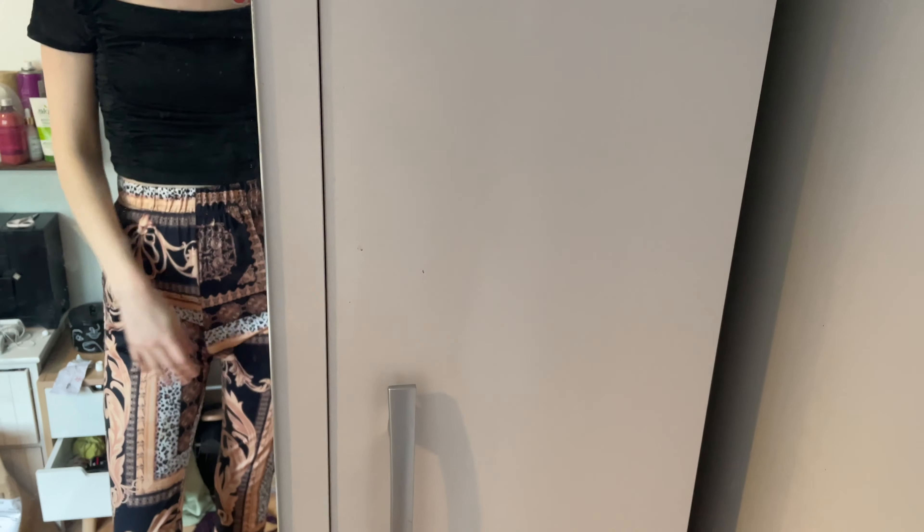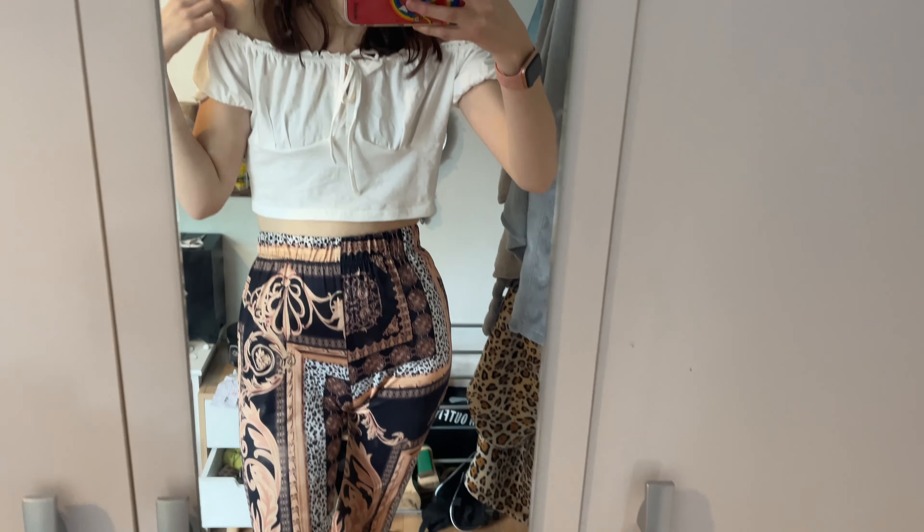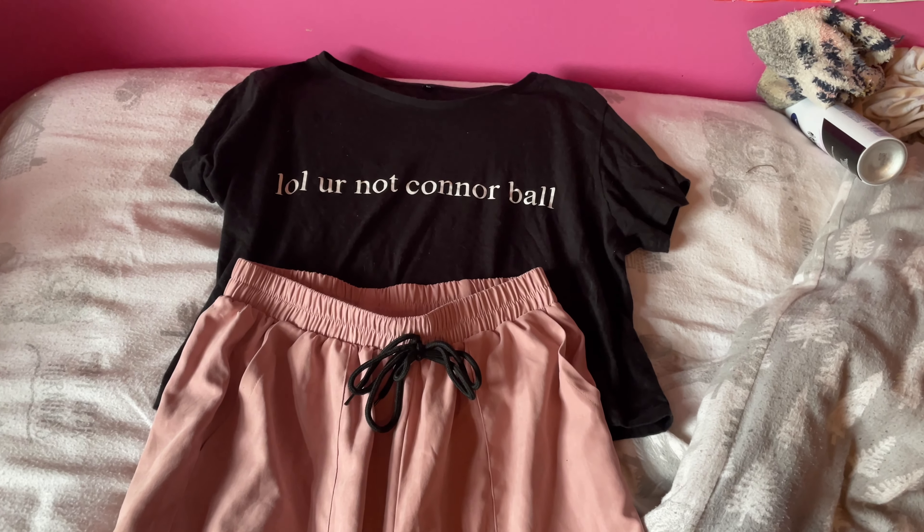I do like this top but I just don't know if it's a bit too all-black, because I like a bit of colour and I like to match. The trousers have white on them, so I thought I'd try it with a white top as well. And here's the outfit with the white top — I just think there's something nice about it being white.